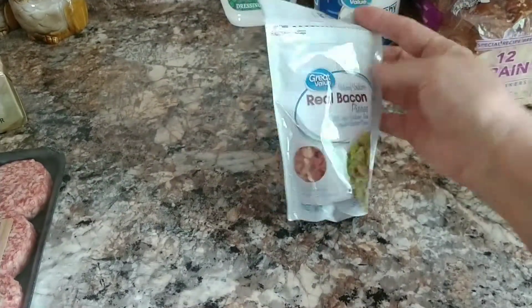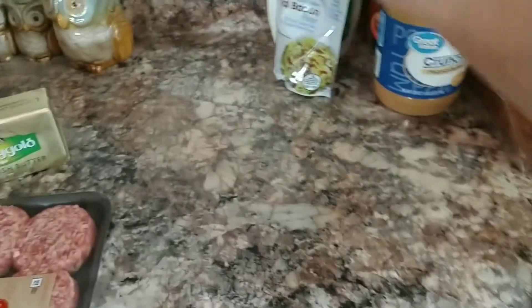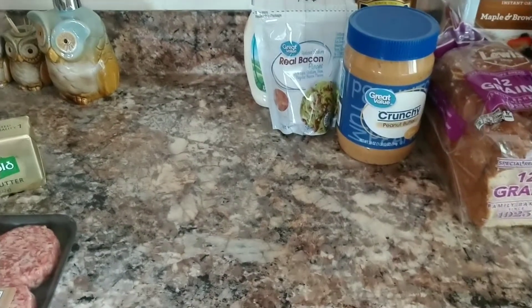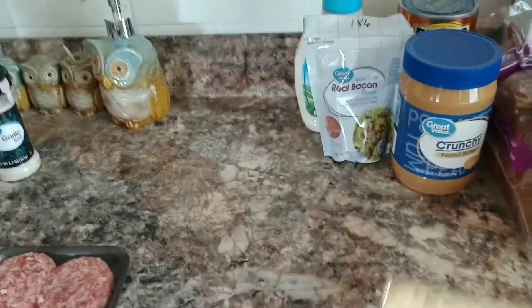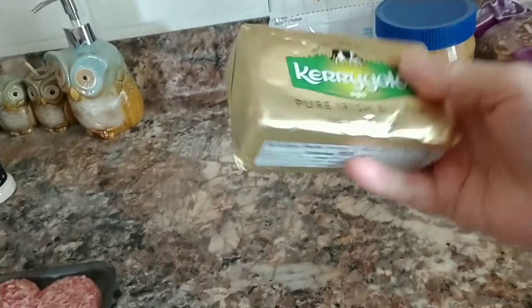I got some real bacon bits, reduced sodium, with zero carbs. I have a recipe I'm planning to make from Dr. Bragg's channel, but I realized I left out a couple of ingredients, so I need to get two more before I can make it. I also picked up some butter — Kerrygold — for $2.88, plus onion powder and garlic salt, Great Value brand, a dollar each.